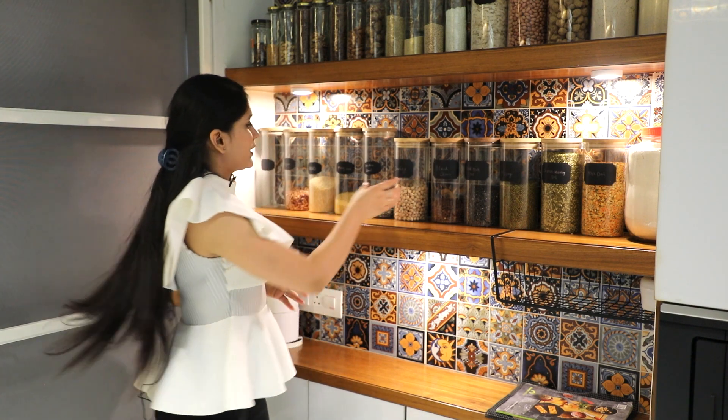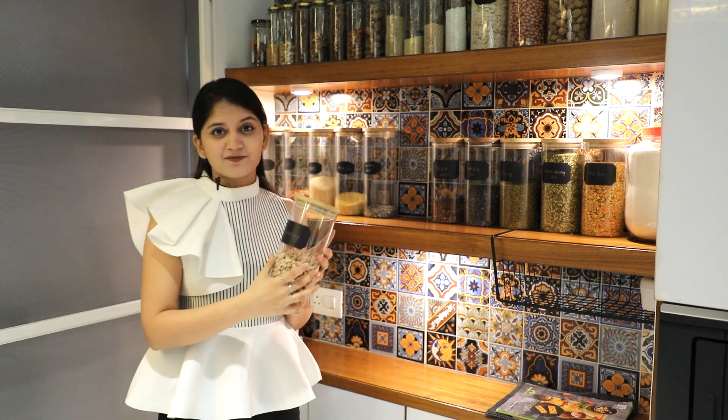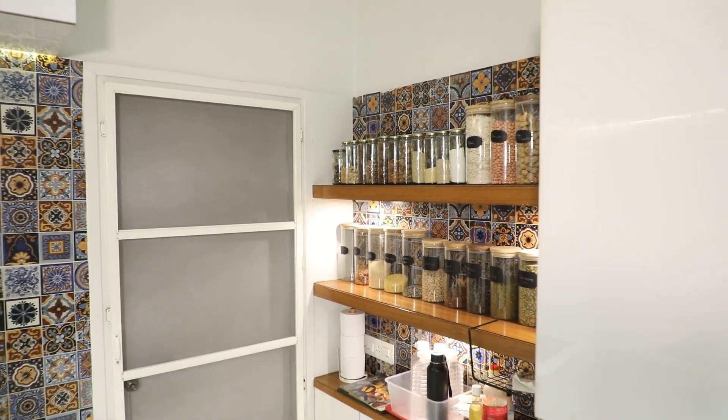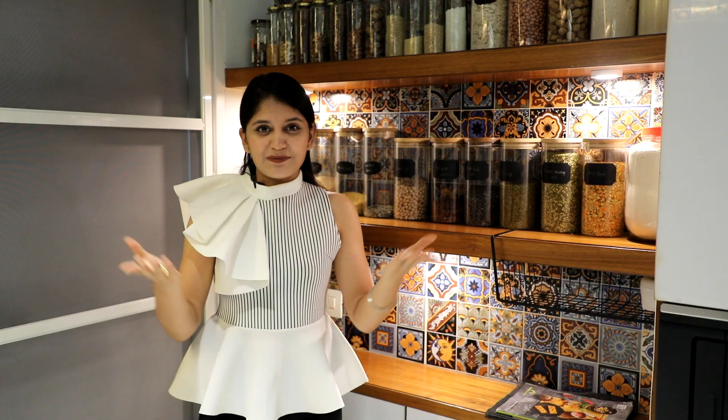Another point to make your kitchen look modern and trendy is to add labels on your jars and containers. It will not only look great but is also very useful. You can purchase cute labels from Amazon or get a label maker and start labeling your jars today.